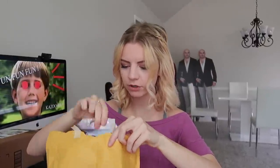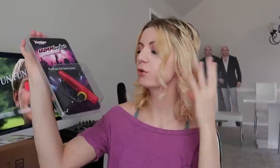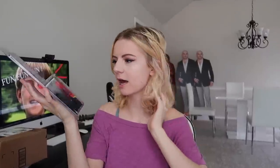I kind of forget what I ordered because it was a while ago. This is the electric kazoo that I got. So pretty much I can plug this into an amp and do kazoo times 100. This is probably the greatest thing — it is the greatest thing. The kazoo that really rocks. Humbucker electric kazoo. So pumped for this.